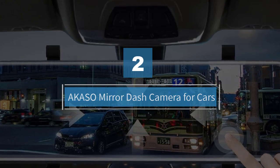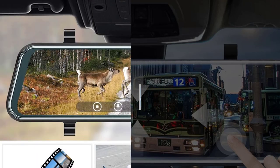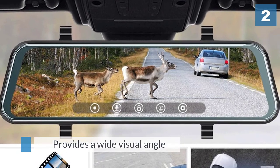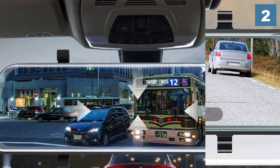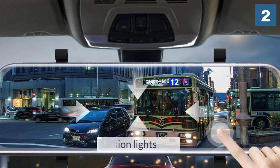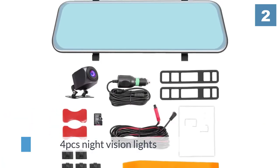Number two: A Caso mirror dash camera for cars with a 10 inch IPS touchscreen. It provides a wide visual angle which makes the A Caso mirror dash clearer to view video laterally. With four night vision lights, they will automatically switch over the full view and trigger guidelines for safe parking.